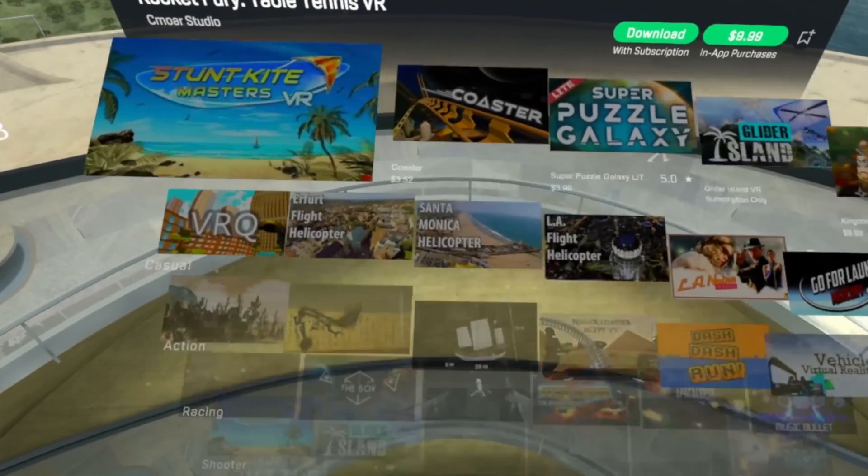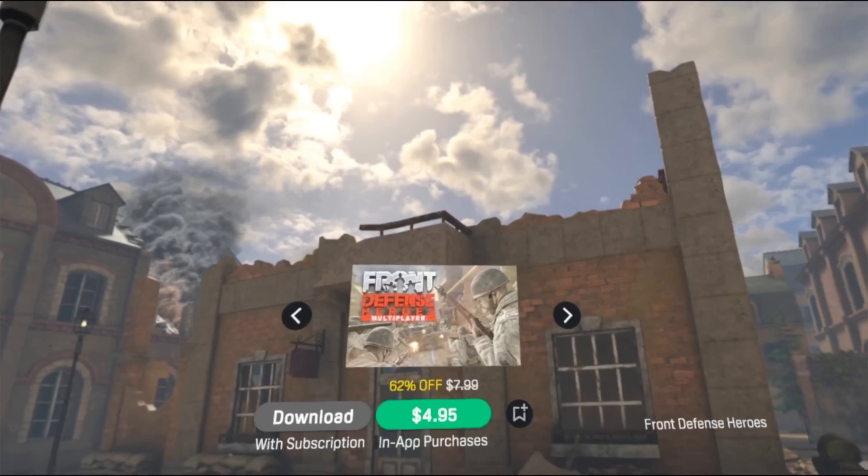Going through the menu was a fun experience. Since the possibilities of VR are limitless, why should the discovery of content be limited to just 2D?